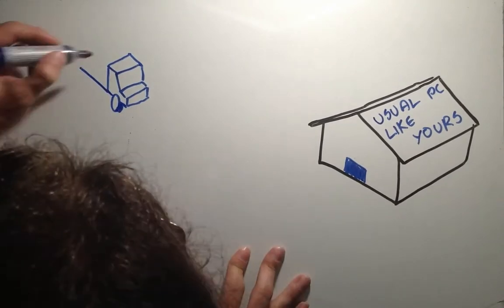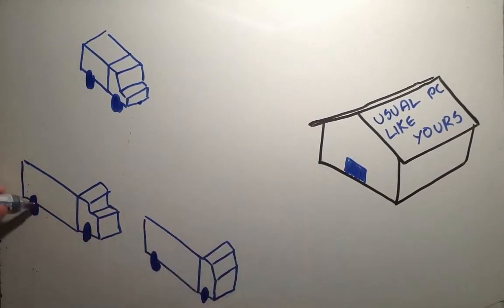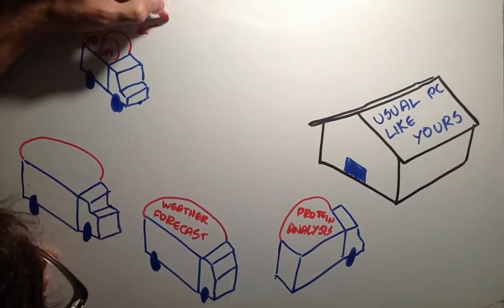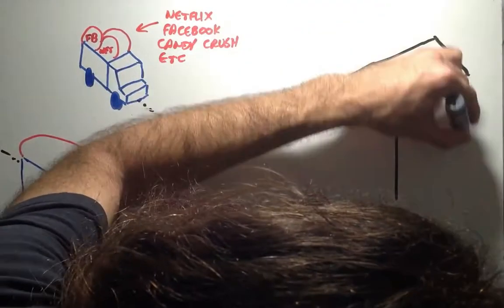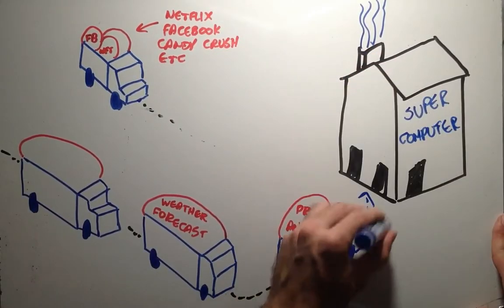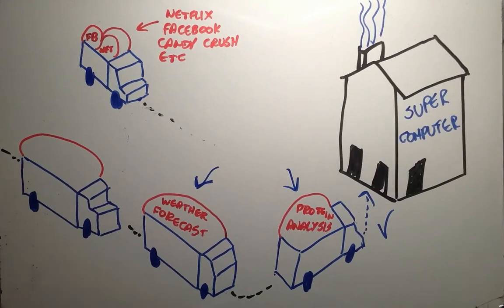For a usual computer like yours, having both is more than enough for daily usage. On a supercomputing scenario, things are quite different. Supercomputing is the concept of processing a huge amount of data with a huge amount of processing. We can include in this weather forecast, protein analysis, post-processing on animated movies and more.